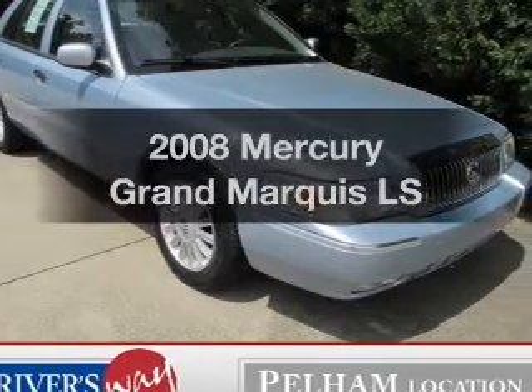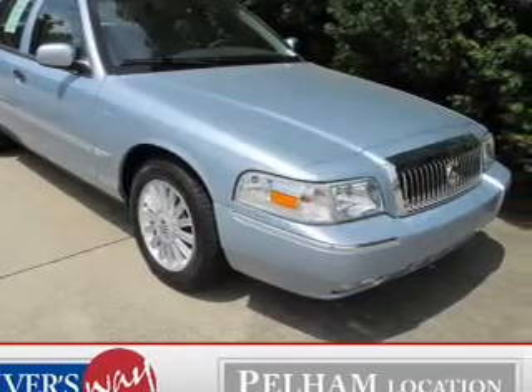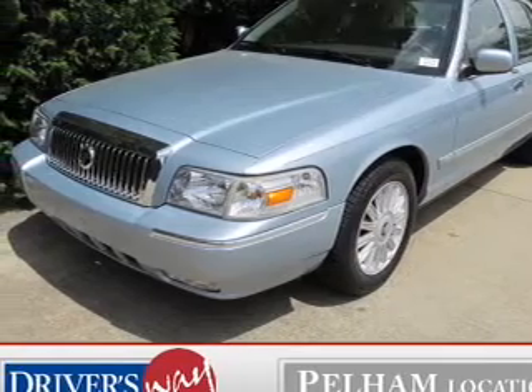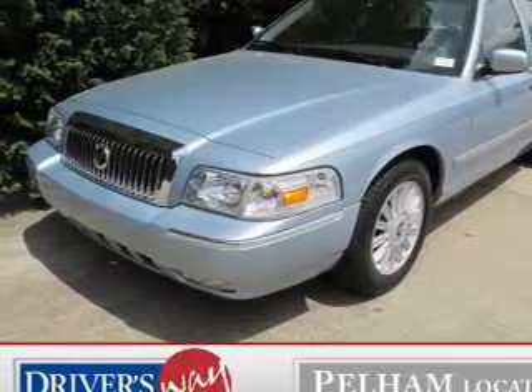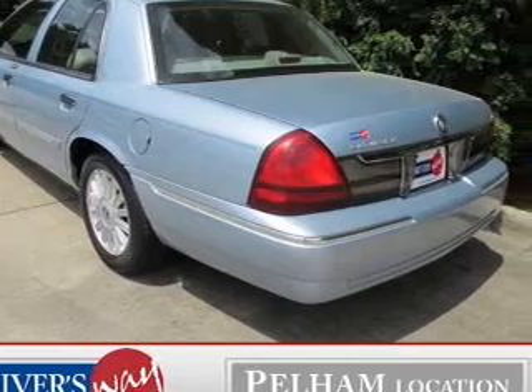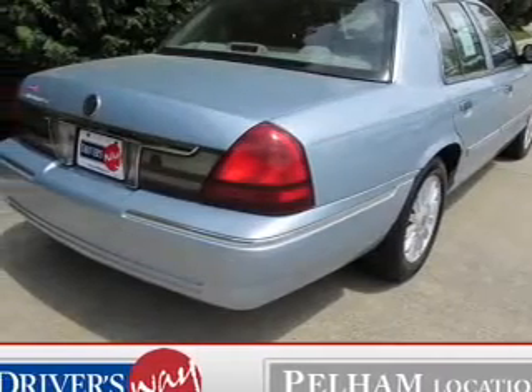Imagine yourself in this 2008 Mercury Grand Marquee. If you're looking for an automobile with great attributes, look no further. The powertrain includes rear-wheel drive with a powerful eight-cylinder engine connected to a smooth shifting automatic transmission. Anti-lock brakes help to bring your vehicle to a safe stop.